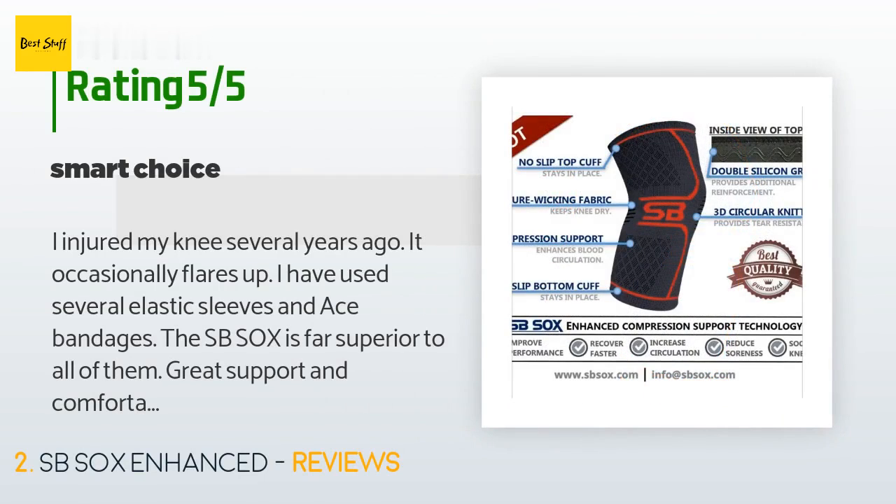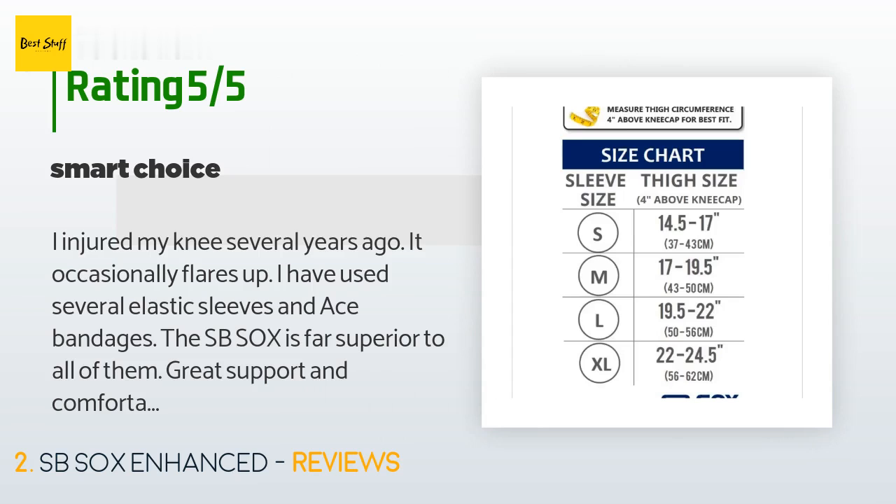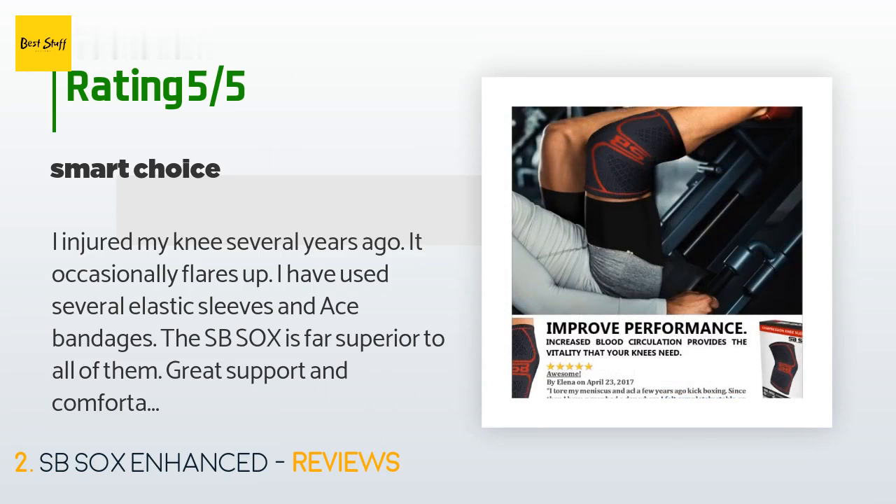133 customers have reviewed this product and the average rating is 4.5 stars. A customer said: "I injured my knee several years ago and it occasionally flares up. I have used several elastic sleeves and ACE bandages. The SB Socks is far superior to all of them — great support and comfortable. Great decision."